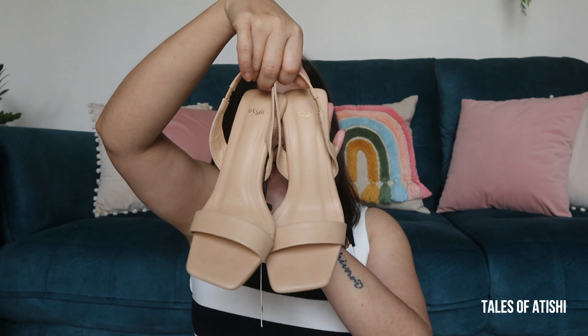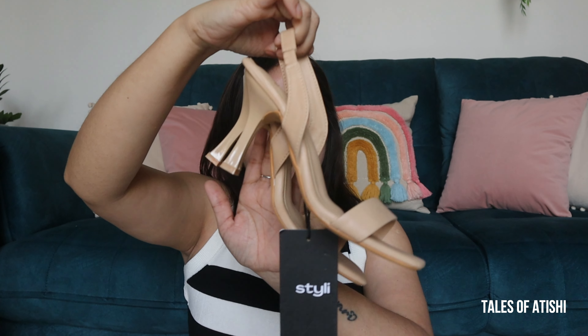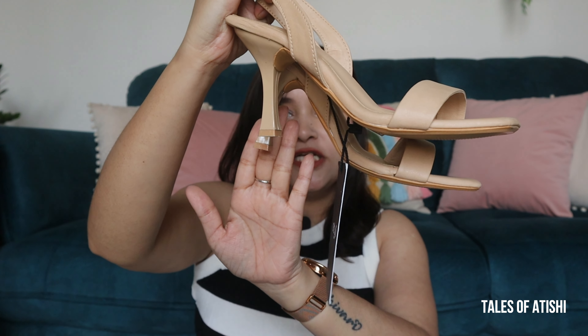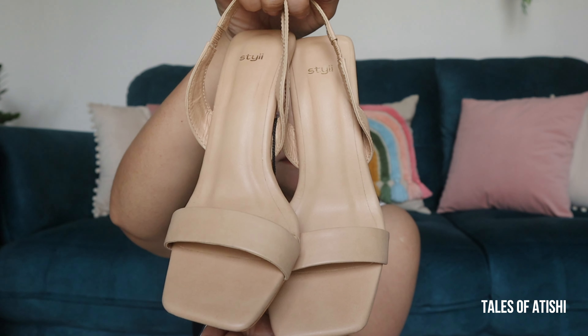This is how the nude color heel looks — it is also my heel color. These heels will go with all the dresses. I think they are about 3 inches or 2.5 inches, and they are very beautiful.